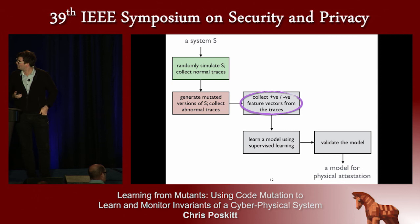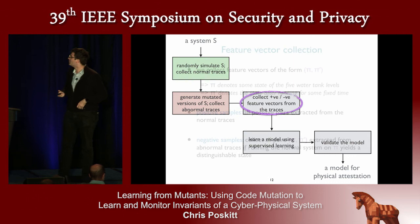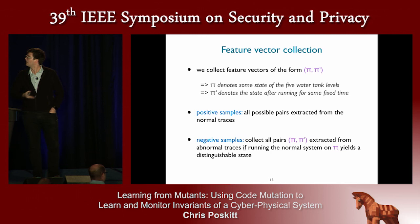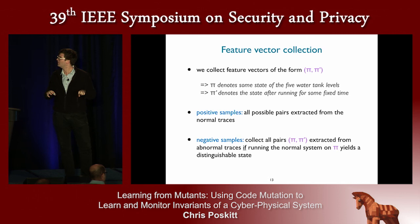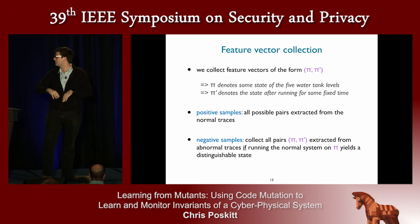We collect normal and abnormal data, then extract from these logs our samples — the feature vectors to pass to our learning algorithm. Because we want to recognize patterns between the levels of the five tanks over time, this is time series data. We use a feature vector of the form pi and pi-prime. Pi captures the levels of the five tanks at one particular moment in time, and pi-prime is the level of those same five tanks after a fixed time interval has passed. For positive samples we extract as many as possible from the data log; for negative samples we run a check to ensure they're distinguishable from normal behavior.